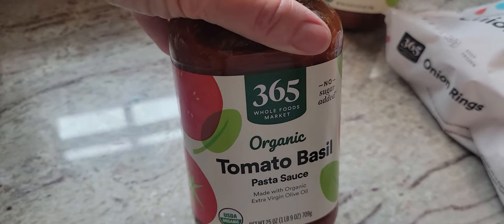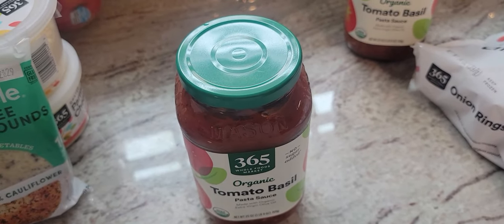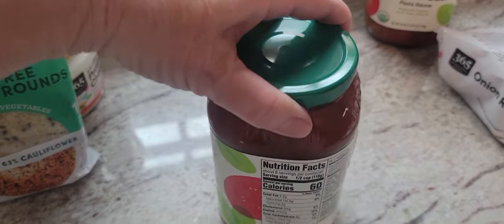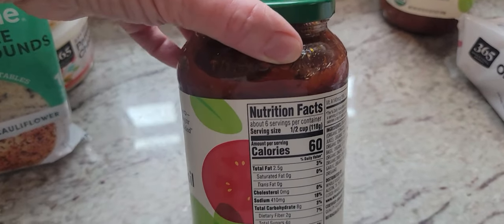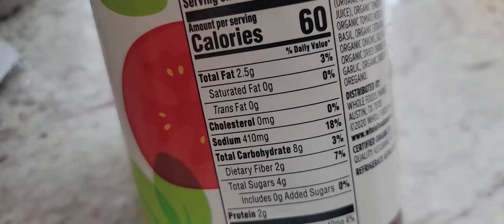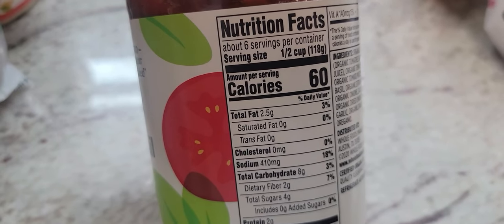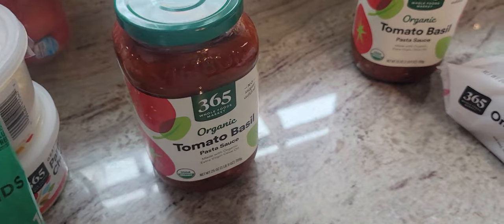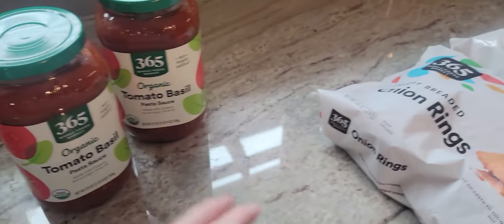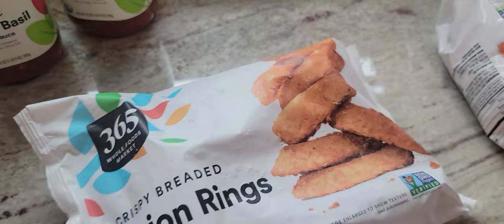I also got two jars of organic tomato basil pasta sauce for $2.29. If you're an Amazon Prime member, since Amazon owns Whole Foods, you get a discount on almost everything through Prime. So if you were shying away from Whole Foods because of cost, you might want to reconsider. The sauce is about six or eight carbs per half cup. It's really easy with simple ingredients, and when it's that cheap it's not worth making it myself. I also grabbed some onion rings — Kevin likes those in the air fryer.